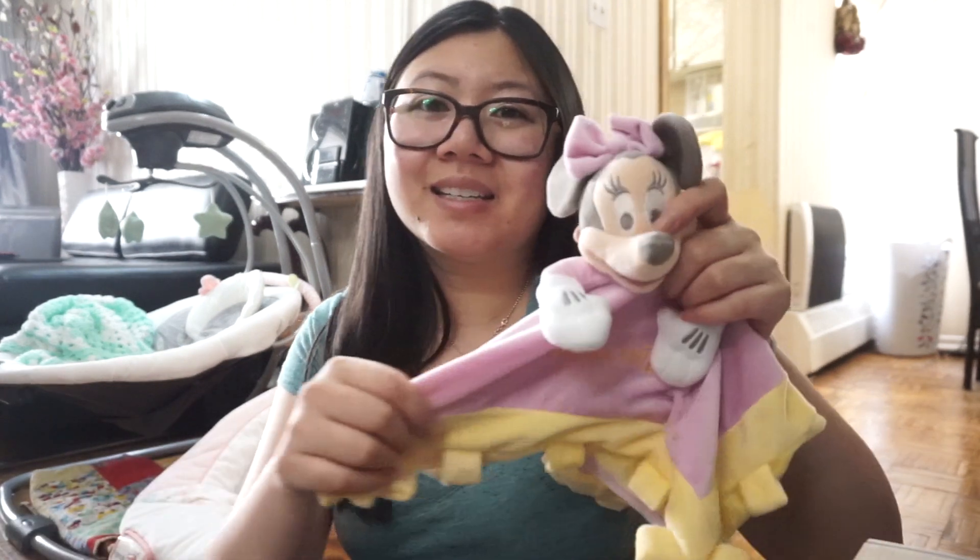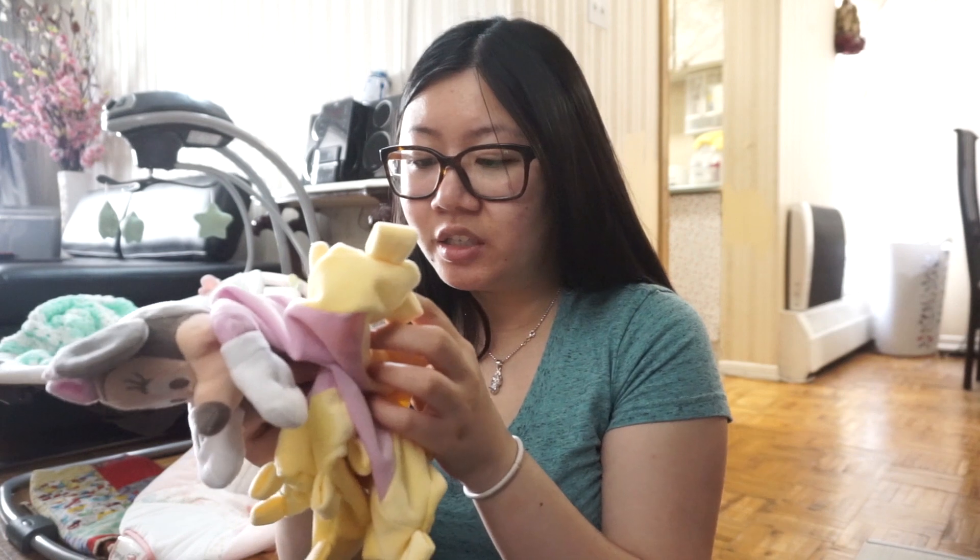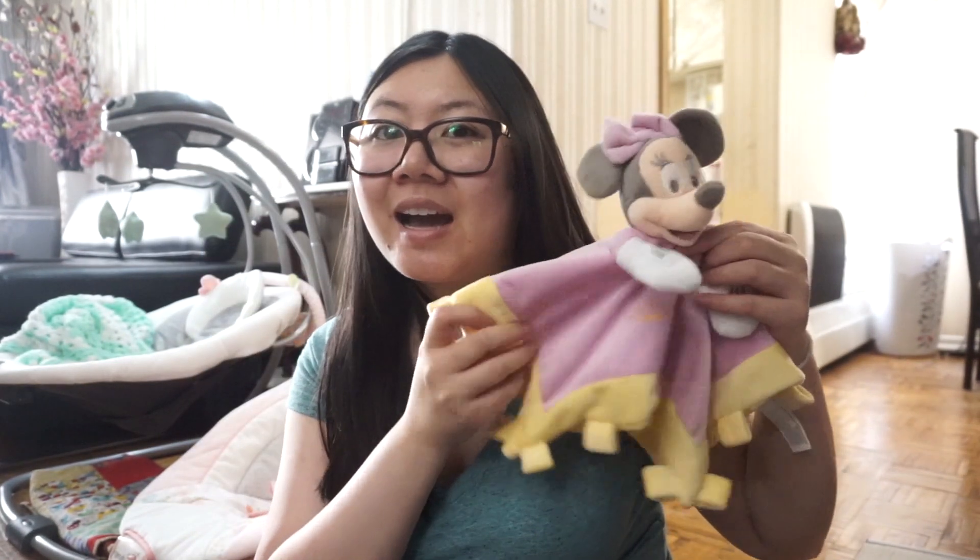The next item is a Minnie Mouse security blanket. I was actually looking for one for Maddie — I'm going to wash it and sleep with it so it has my scent and Tyrom's scent, and when she carries it around she'll be comforted by our smell. I saw this online for about $15 to $20 because it's a Disney Parks item — it says 'Disney theme park merchandise' on the tag. I got it for only $1.99. It also has crinkles and a vintage Minnie Mouse look.